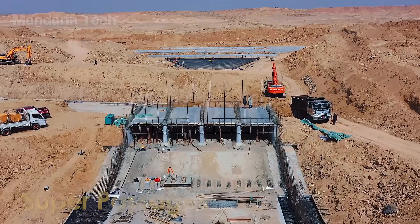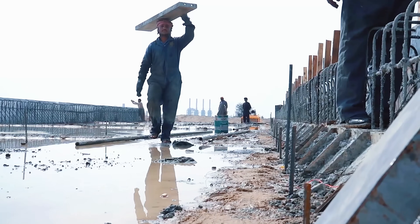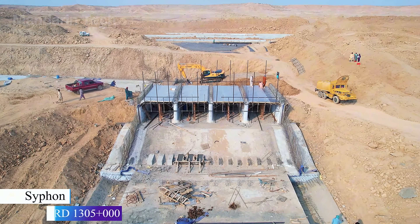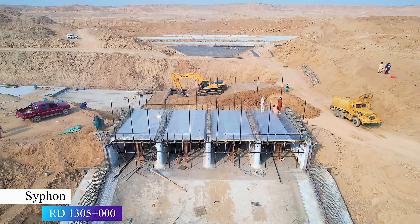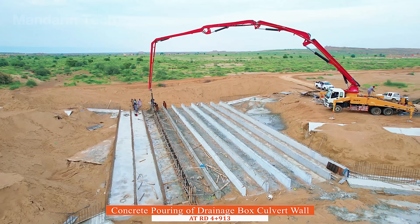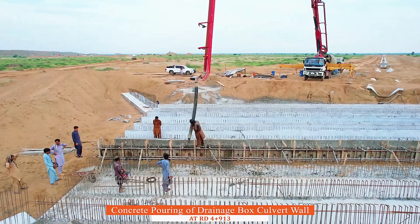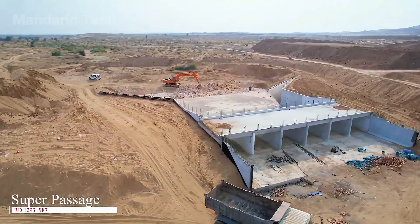Whenever the canal intersects a road or railway, a new bridge is constructed to maintain traffic flow. In sections that cross natural waterways, cross-drainage structures are installed — large conduits that allow the natural flow to pass beneath the artificial canal. In addition, distribution gates are placed every six to nine miles to control water flow into secondary branches. Everything must operate in perfect harmony, because a single malfunction, whether at a gate or an aqueduct, could deprive hundreds of hectares of farmland of their water supply.